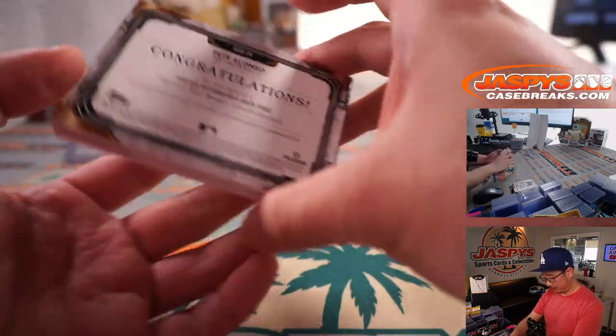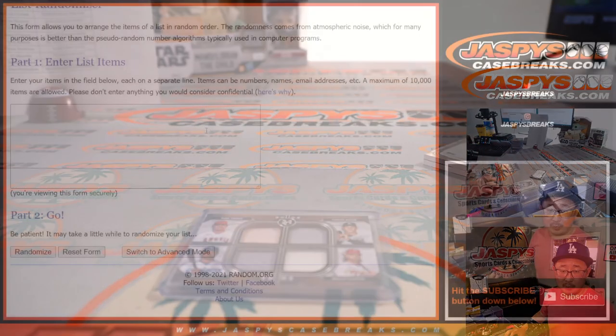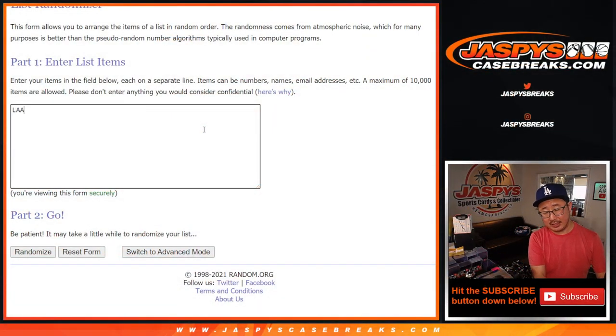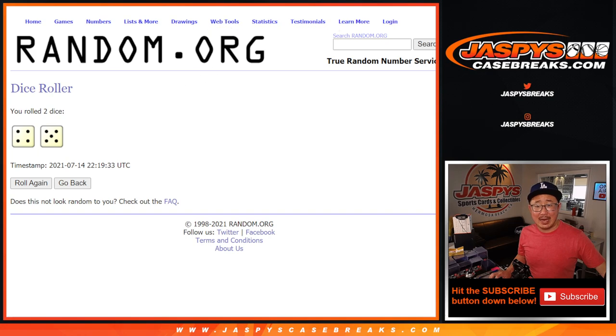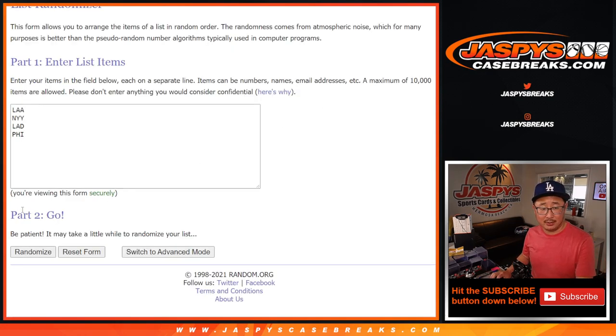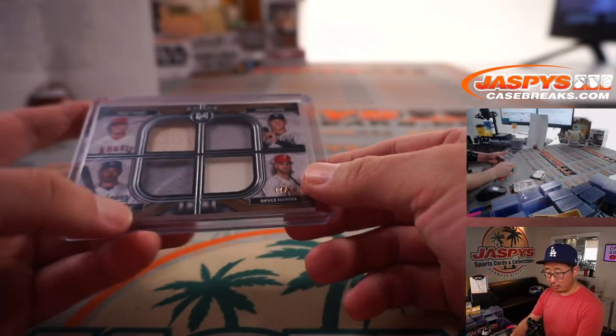And now the quad relic randomizer. We'll type in the team names: Mike Trout, Aaron Judge, Mookie Betts, Bryce Harper. Let's roll and randomize — four and a five, nine times. Team on top after nine rolls will get the quad relic. After nine, it stays with the Angels. That quad relic is going to go to Robert and the Halos.